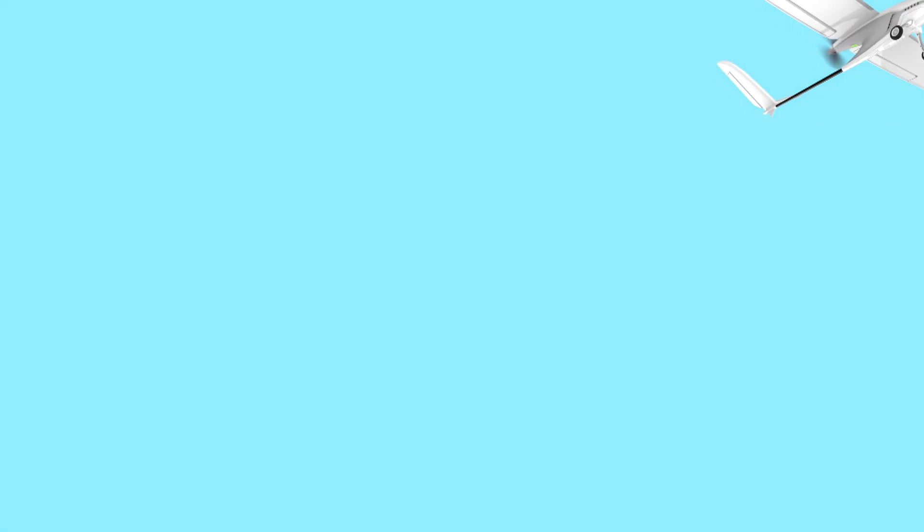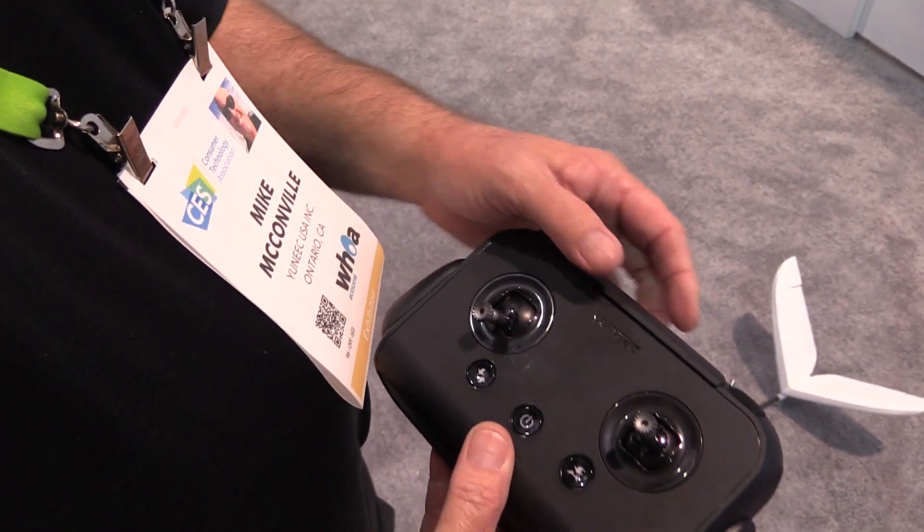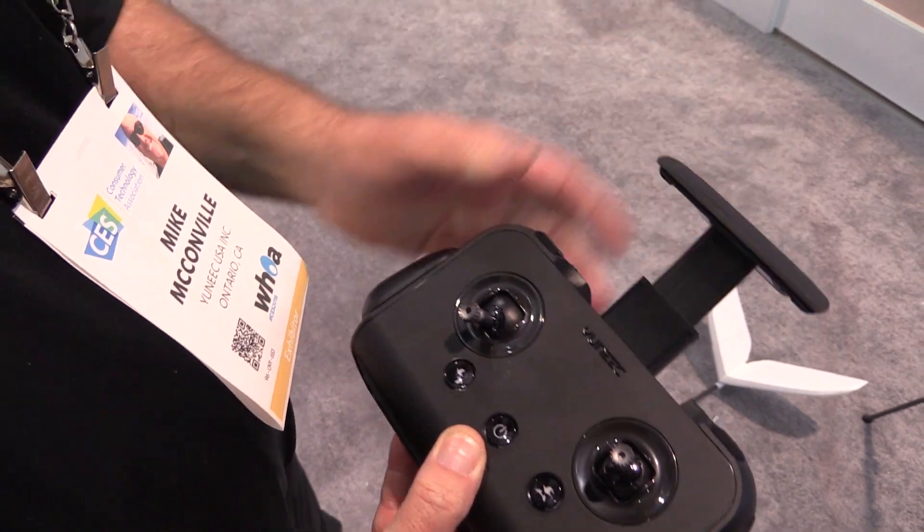It also has a range out to 500 meters, giving you the ability to fly over a really huge area. The new controller we have is the ST-10C, which is very compact and supports iOS or Android — there are apps for both.